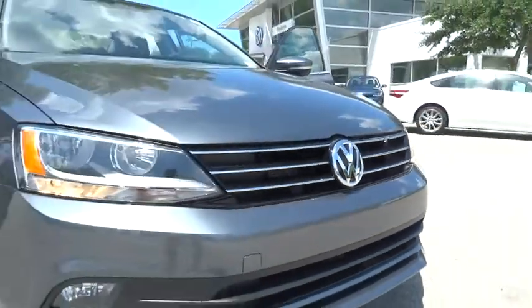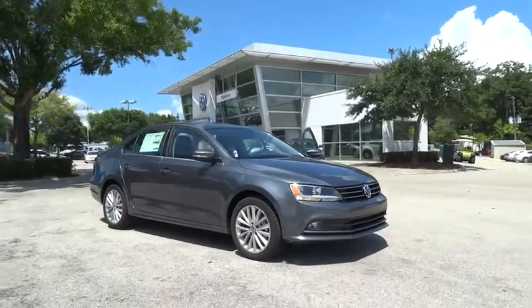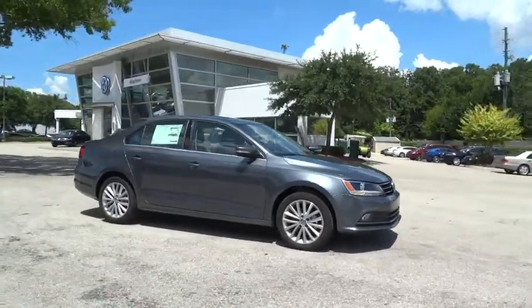The 2015 Jetta. The Jetta is a premium car that is family-friendly with a great price. Agile and confident handling. Volkswagen Jetta.